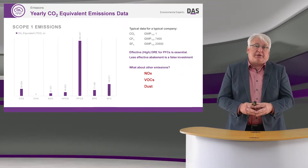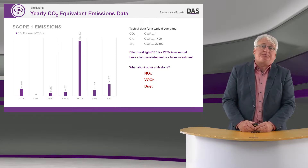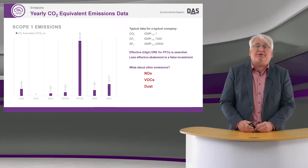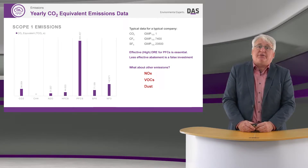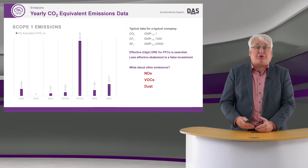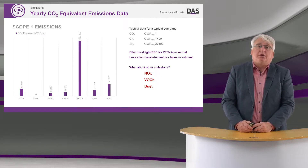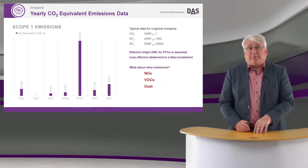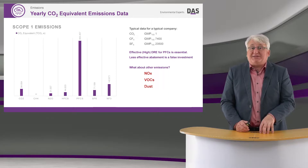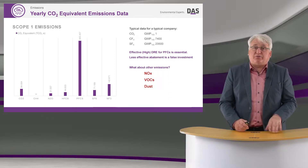We can see that at the moment, abatement is absolutely critical to reducing the impact of these PFCs. A key message I take away from this data is that we need to improve our DREs — our destructive removal efficiencies — and we need to increase those from where we are today. What's important is that the step to a less effective abatement system, although carbon free, is a false investment.